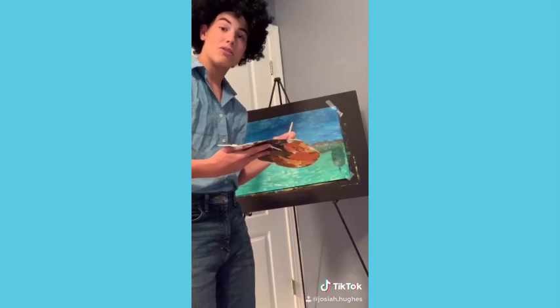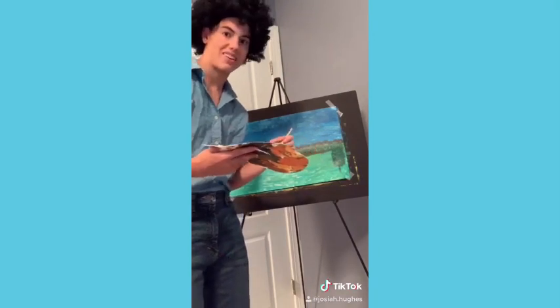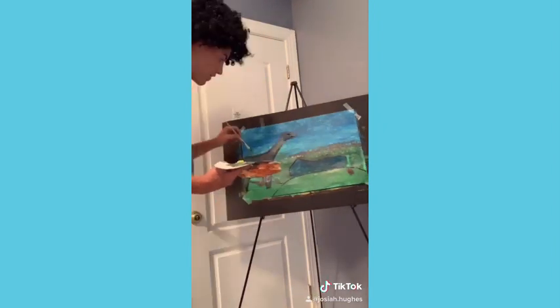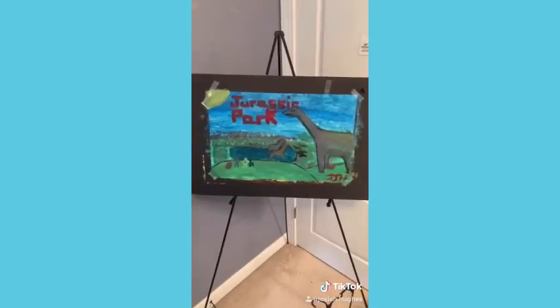Now it's time for some big tall trees. Now let's paint a hill for dinosaurs — I mean squirrels. I don't like how my trees turned out over here. So you know what we'll do? And you know what? Welcome to Jurassic Park. Check out first season merch in my bio.